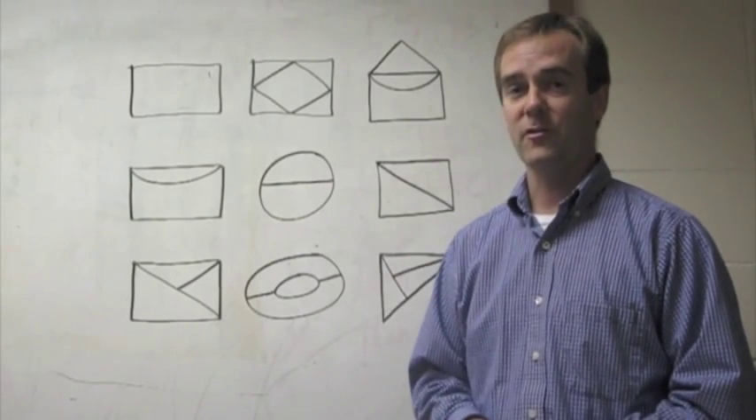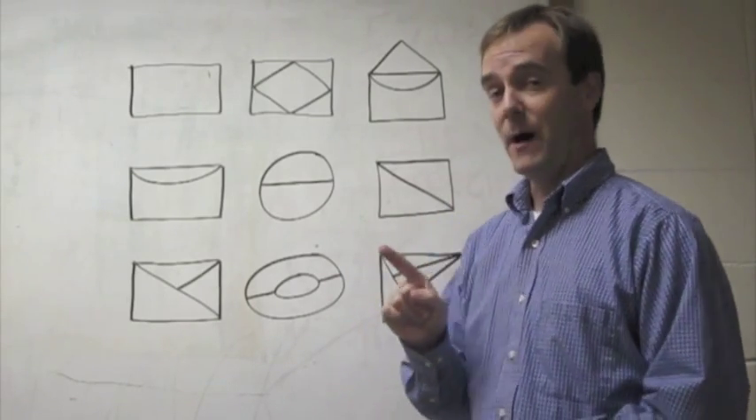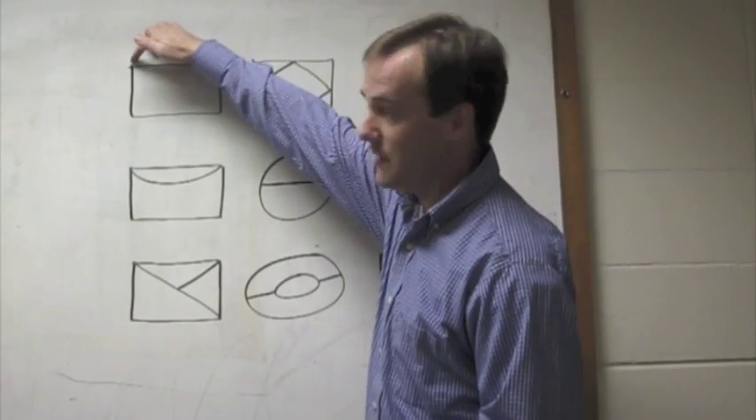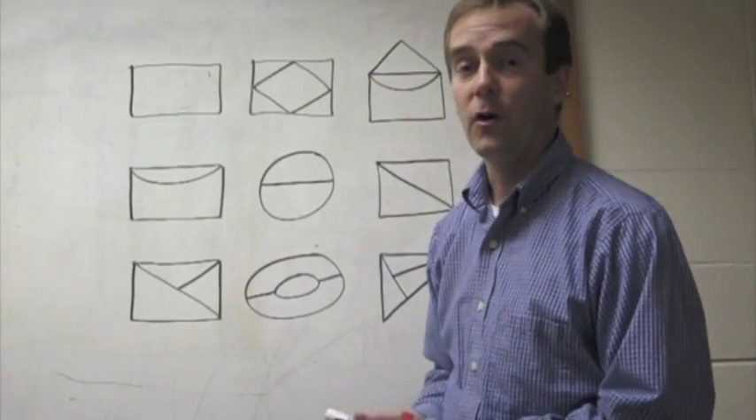Let's analyze these drawings up here just to see what we can find out. Looking at the nodes and counting how many lines come out of each one. Two lines come out of this one, two, two, and two. Those are all even.